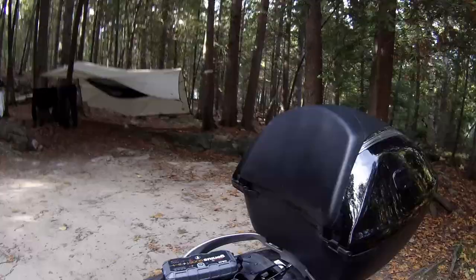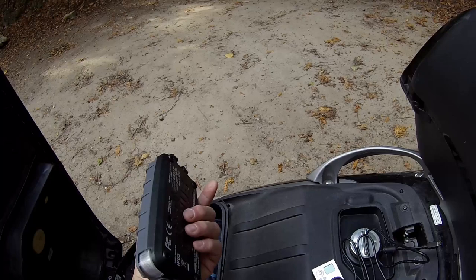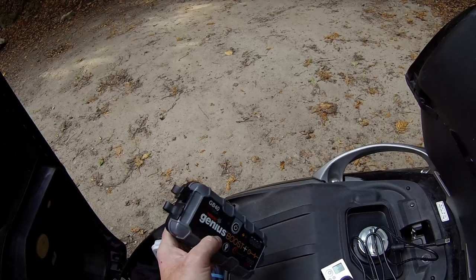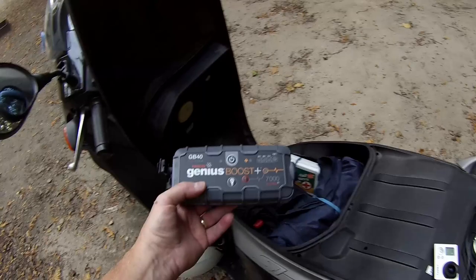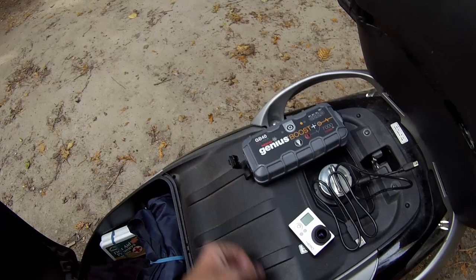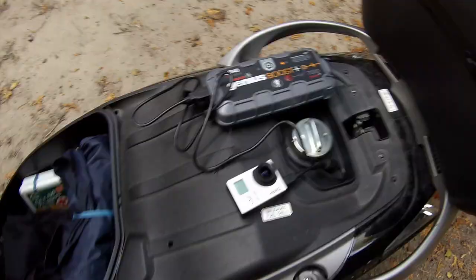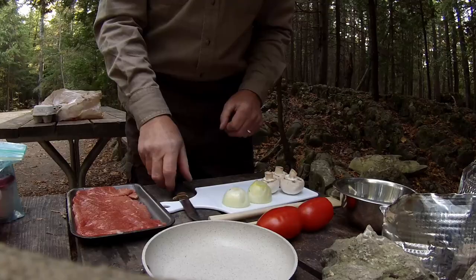Another piece of kit I thought I'd show you — it's the Genius Boost I got from Canadian Tire a while back. It has lights on it and you can plug a USB into it to charge anything you want. The main reason I had it was to boost the scooter if anything ever happened to the battery out on the road. But on this occasion it's multi-purpose — I'm going to plug one of my GoPros in to charge it. I plugged it in with the cord that comes with the GoPro and just turn the unit on, and there you go, it's charging.